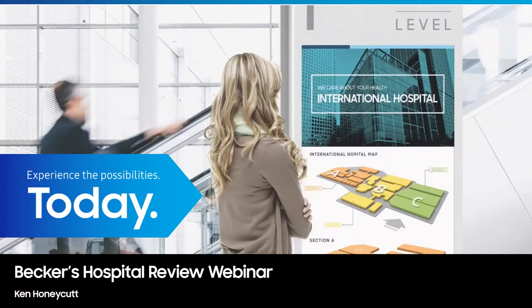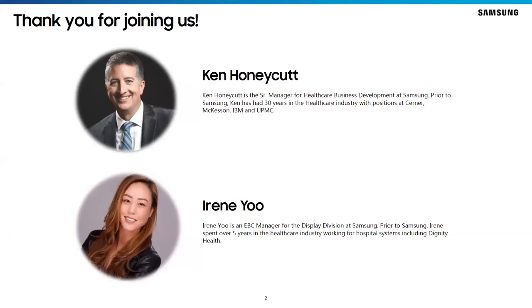I'm now pleased to start today's webinar by introducing our presenters. Ken Hanika is the Senior Healthcare Business Development Manager at Samsung. Prior to Samsung, Ken has over 25 years in the healthcare industry with positions at Cerner, McKesson, IBM, and UPMC. Irene Yu is the Executive Briefing Center Manager for the Display Division at Samsung. Prior to Samsung, Irene spent over five years in the healthcare industry working for hospital systems including Dignity Health. I am pleased to turn the floor over to Ken to begin today's presentation.